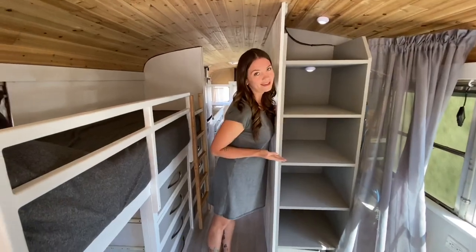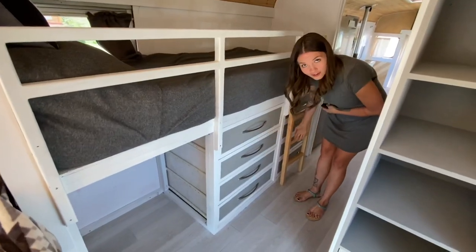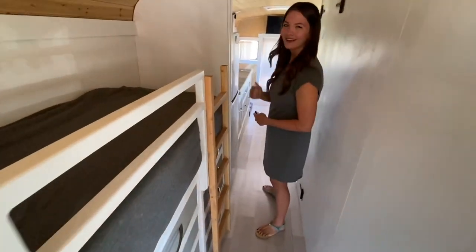A beautiful cabinet, a spot for your kid to sleep, and a whole bunch of drawers for your stuff. There's a wooden custom ladder for your kid to get up into the bunk.